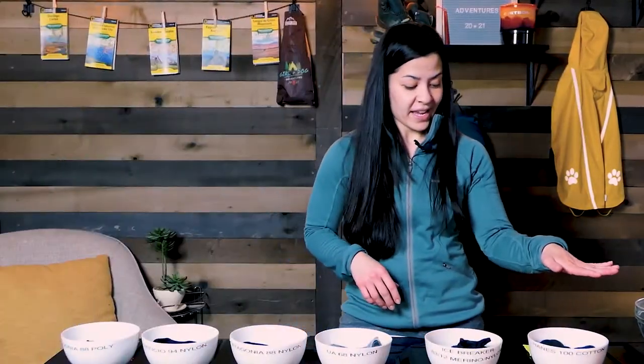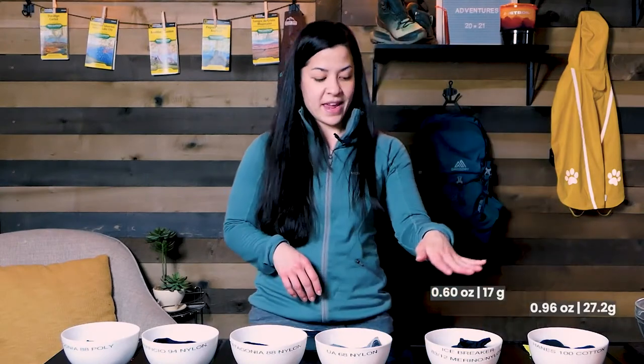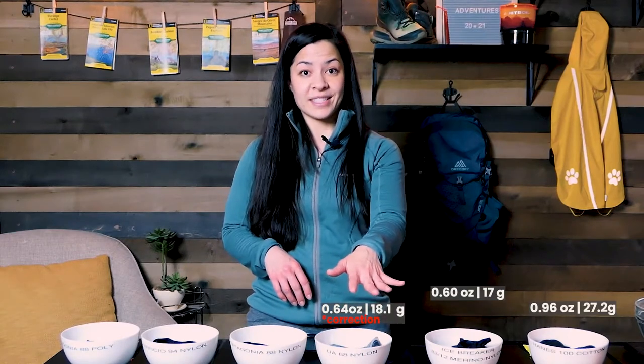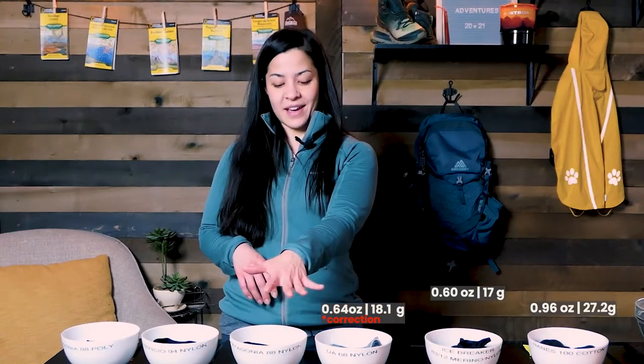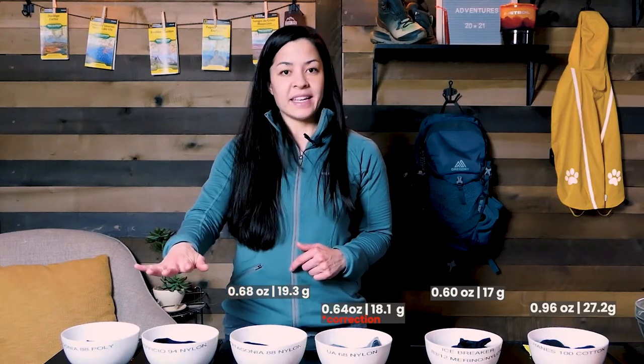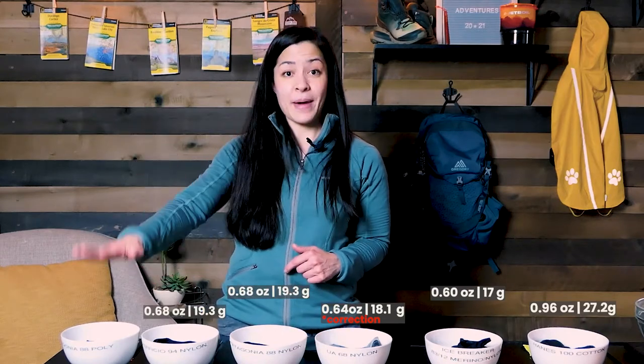The Hanes weighing in at 0.96 ounces. The Icebreaker weighing in at 0.60 ounces. The Under Armour weighing in at 0.72 ounces. The Patagonia weighing in at 0.68 ounces. The ExOfficio weighing in at 0.60 ounces. And the Patagonia poly brief weighing in at 0.96 ounces. Let's go ahead, add some water, and see how much they absorb.